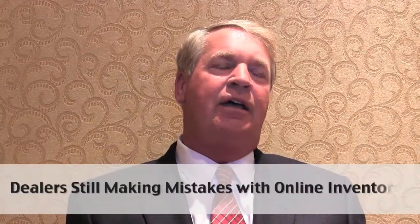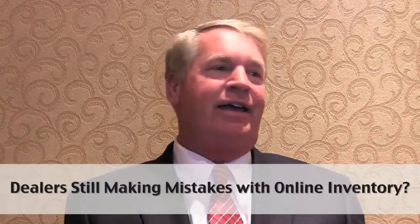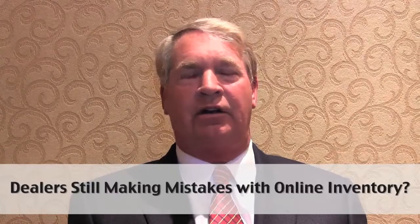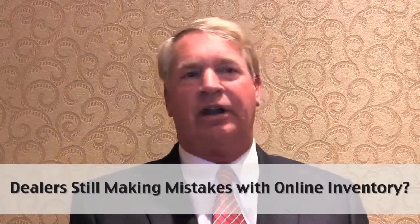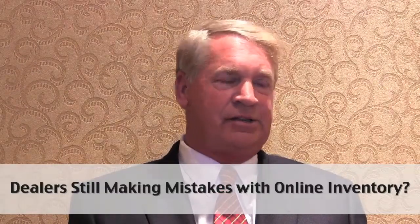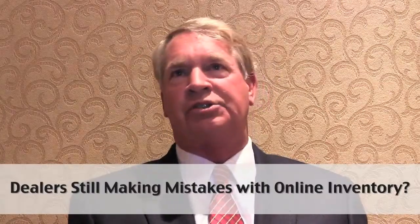I'll give you a good example. The other day we had a Range Rover listed on our site and it had a Christmas bow on it — and we're in May. So I picked up the phone and called the dealer to find out if the feed was wrong or if something was incorrect. Once I got to the salesman, he had all the correct information.